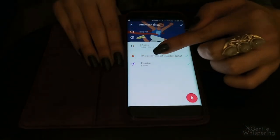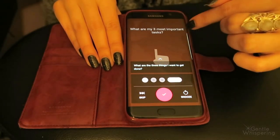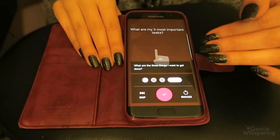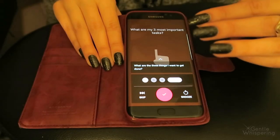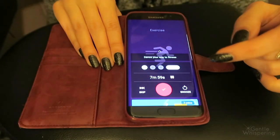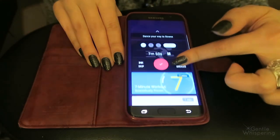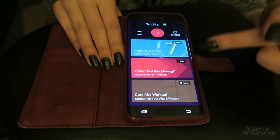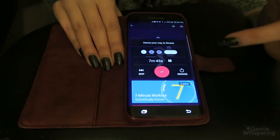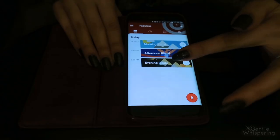My afternoon has two rituals: what are my three most important tasks — so I would look back at my list from the morning, see which ones have to be done that day, which ones I can skip. And one is to exercise. I either go to the gym or you can pick one of their quick workouts — like seven minutes, one minute, three minutes. I really love the sounds of this application.